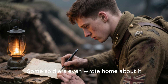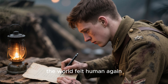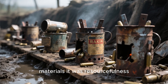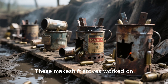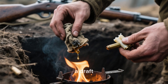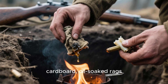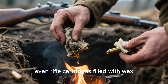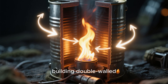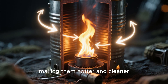Some soldiers even wrote home about it, describing how, for a few stolen minutes, the world felt human again. The real brilliance wasn't the materials — it was resourcefulness. These makeshift stoves worked on physics older than industry itself. By concentrating airflow and creating a draft, they burned almost anything: paraffin, cardboard, oil-soaked rags, even rifle cartridges filled with wax. Some soldiers took it further, building double-walled stoves where air circulated between two tin layers, making them hotter and cleaner.